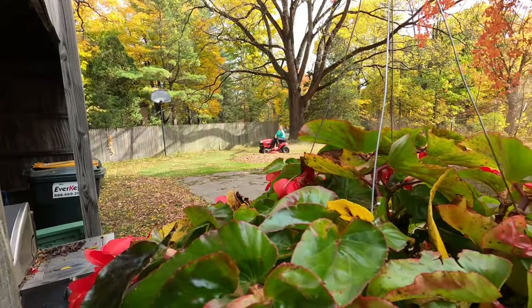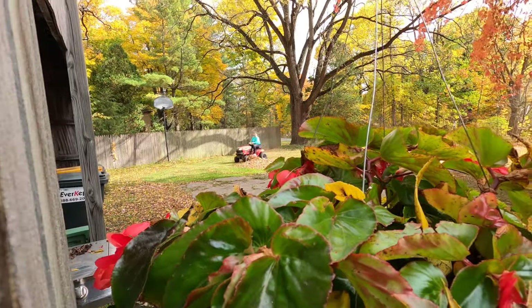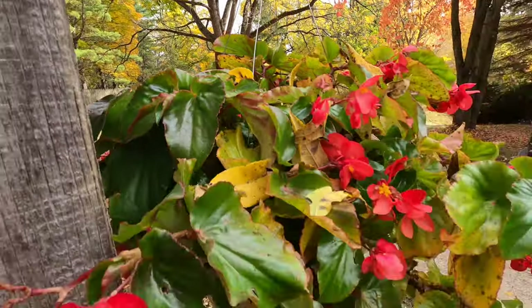There's Jenny right there. Can you see her? Riding that lawnmower. Chopping those leaves.